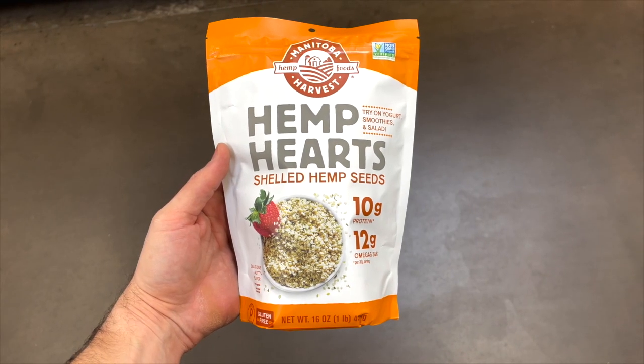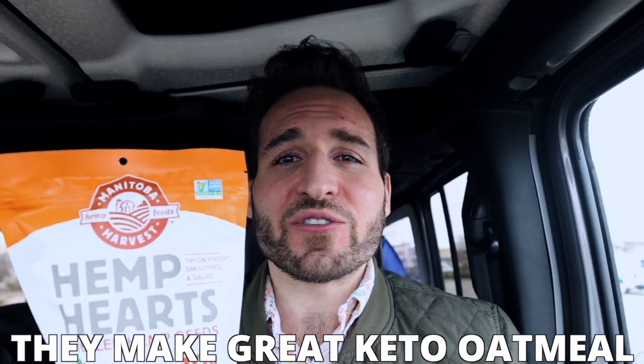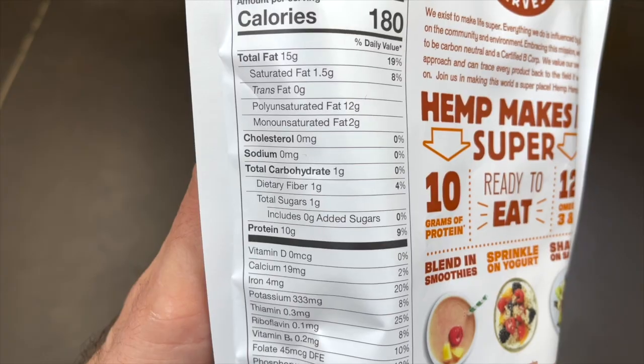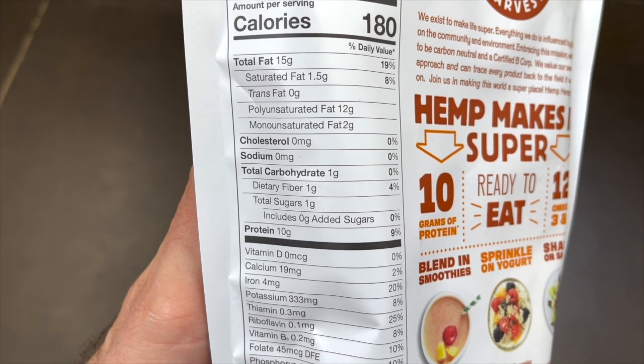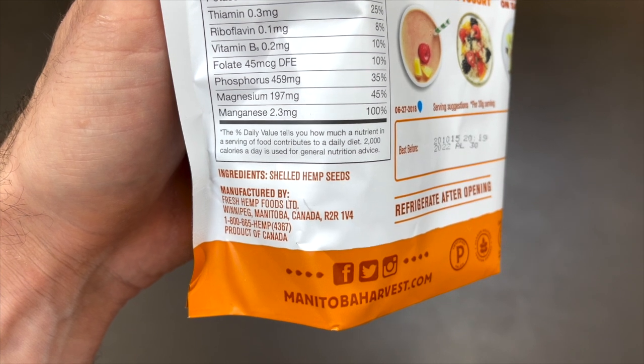Manitoba Harvest Hemp Hearts are another great clean keto food to add to your Walmart shopping list. They're crunchy, nutty, and loaded with omega-3 fatty acids — great for your hair, skin, and nails. The carb count is zero net carbs per serving: one gram of carbs, one gram of fiber. There's only one ingredient — hemp seeds — and it's $9.88 for a one-pound bag at Walmart.